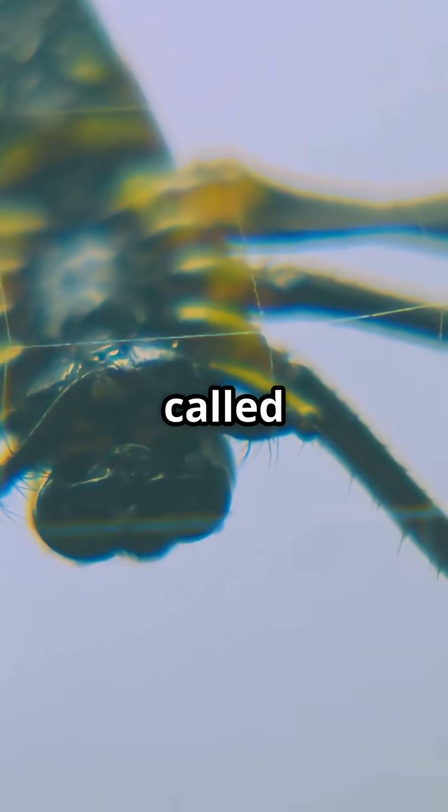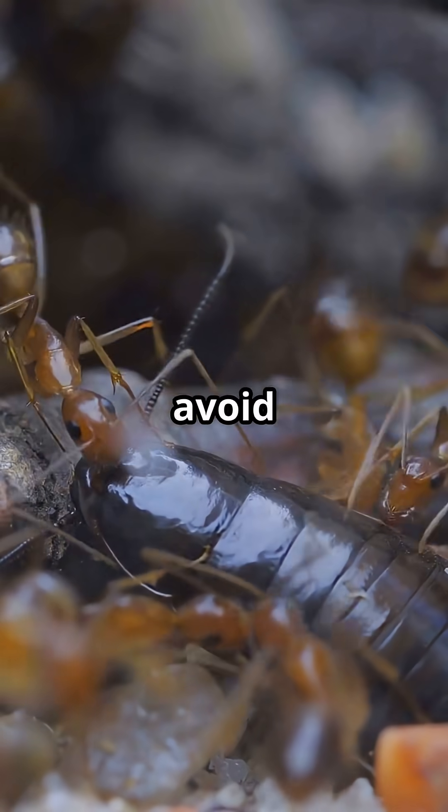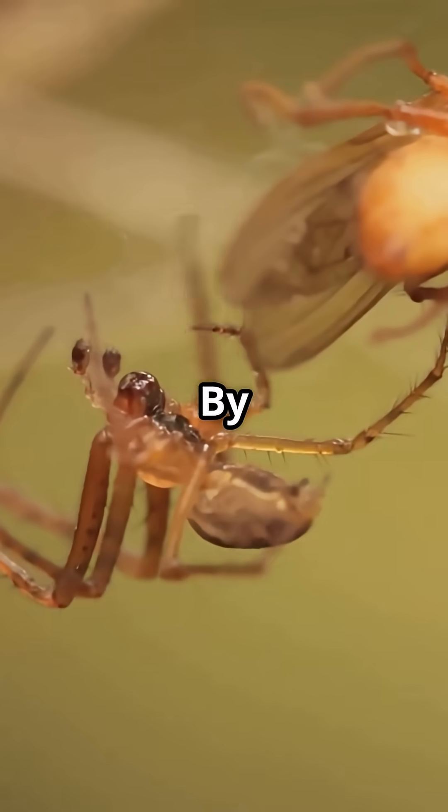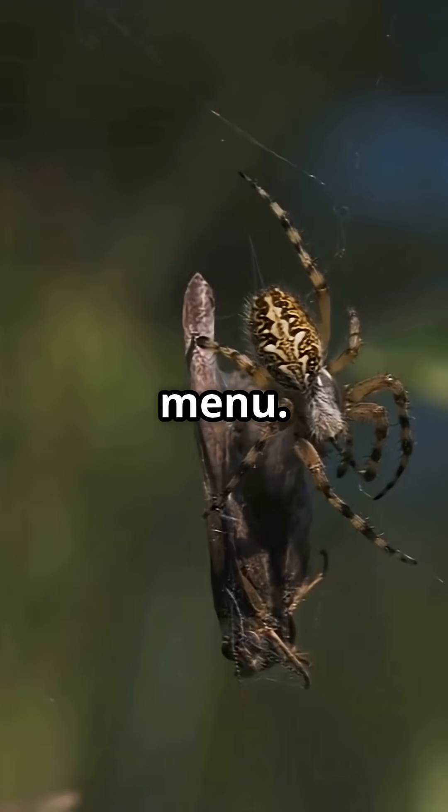This sneaky act is called myrmecomorphy. Why go through all this trouble? Predators usually avoid ants because ants bite, sting, and taste terrible. By copying ants, these spiders dodge danger and stay off the lunch menu.